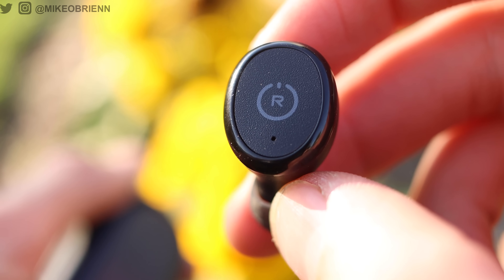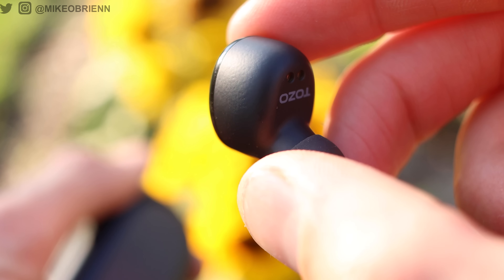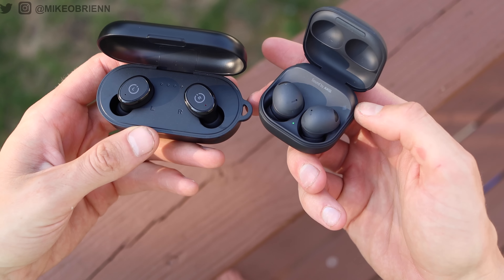That led me to buy them — I wanted to see what these earbuds were all about, and if you could actually get by with something selling for one-tenth the cost of the Galaxy Buds 2 Pro. Because let's be honest, instead of buying a $250 pair of earbuds, if you can get by with a $25 pair, that gives you $225 to buy, I don't know, say 160 McDoubles. I think that's worth looking into.